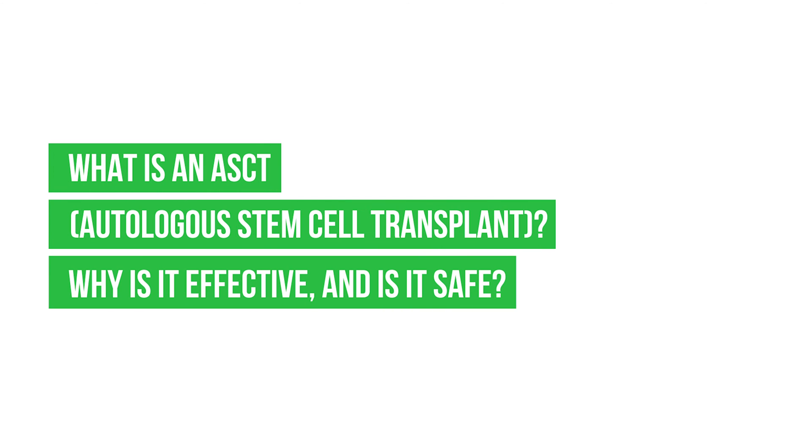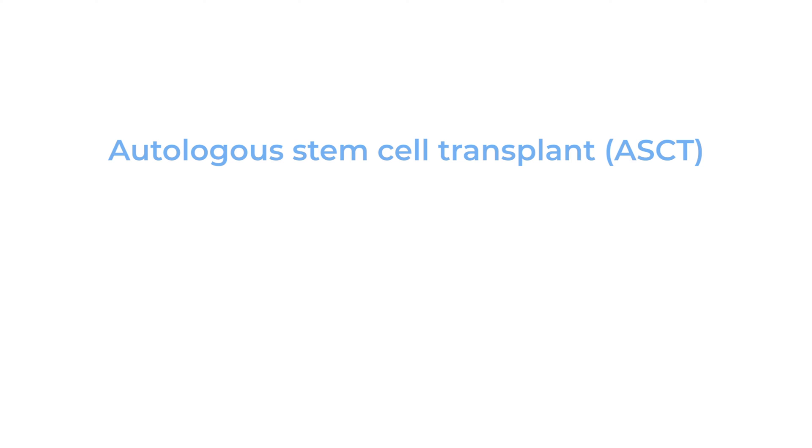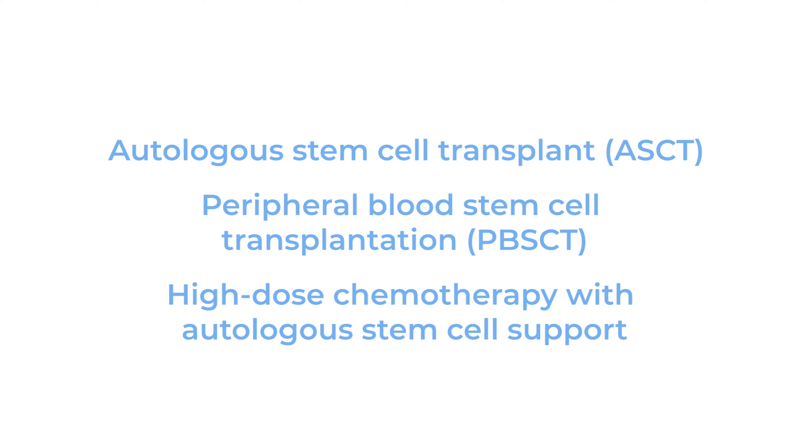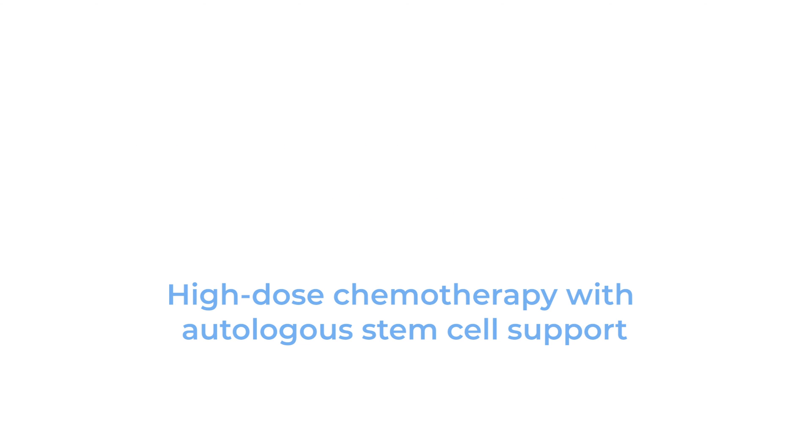What is an ASCT or Autologous Stem Cell Transplant? Why is it effective and is it safe? An Autologous Stem Cell Transplant is known by several different names. One name is a peripheral blood stem cell transplant. Another is high-dose chemotherapy with stem cell support. The term high-dose chemotherapy with stem cell support is preferred because that is what we actually do.